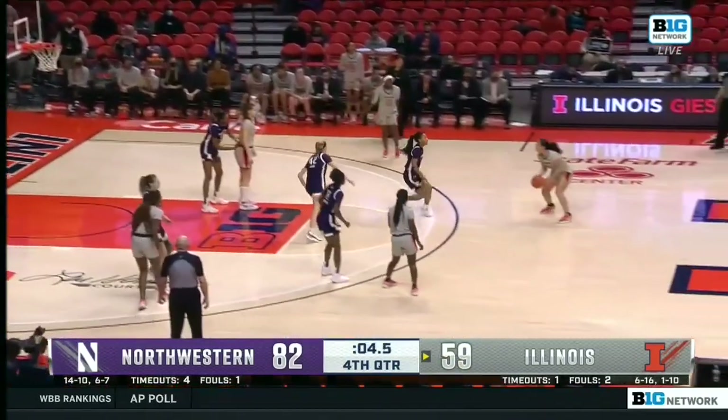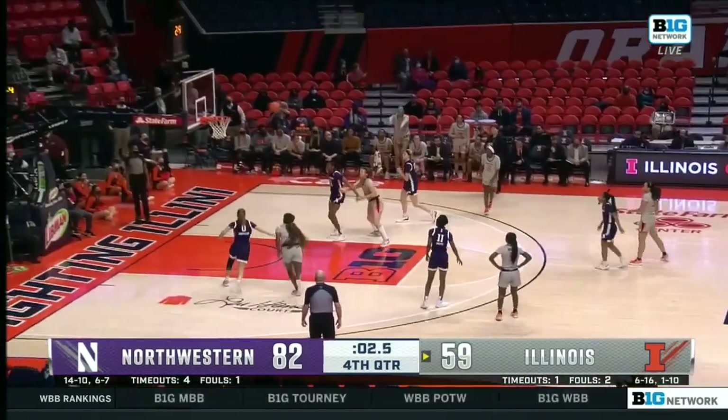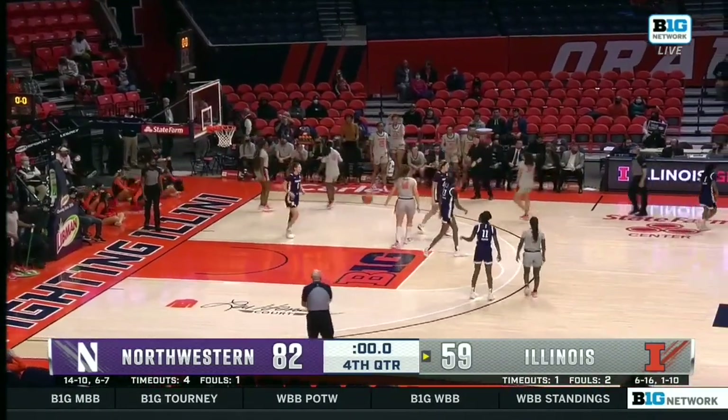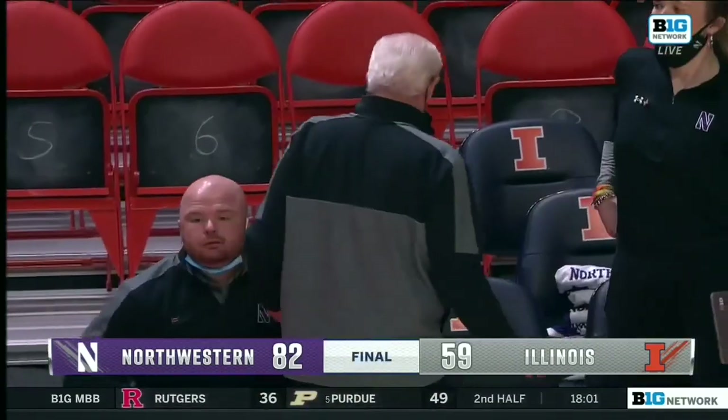Close loss at Indiana, and now an opportunity to potentially win out the regular season and play their way into the NCAA tournament.